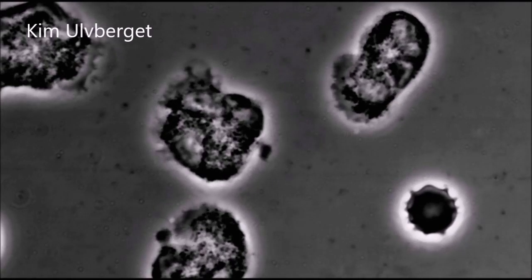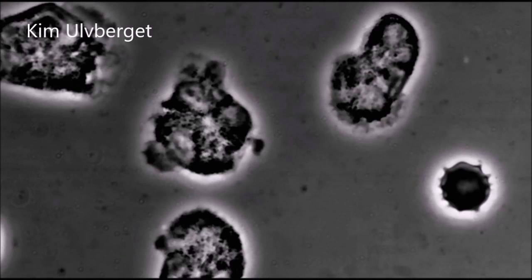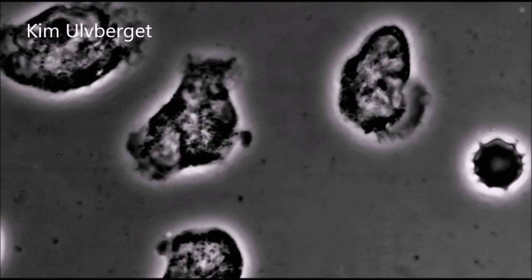The red blood cell that comes across the screen is not fully functional. Healthy red blood cells should have a round and even shape. Red blood cells that have abnormal shapes can indicate a problem.